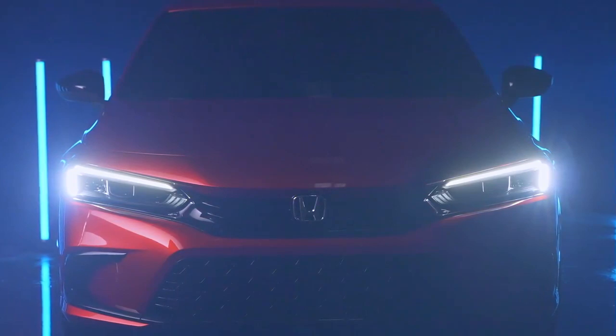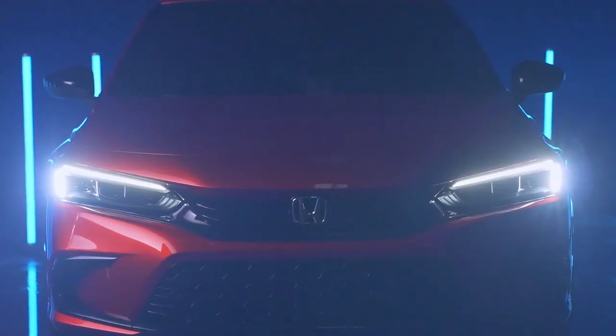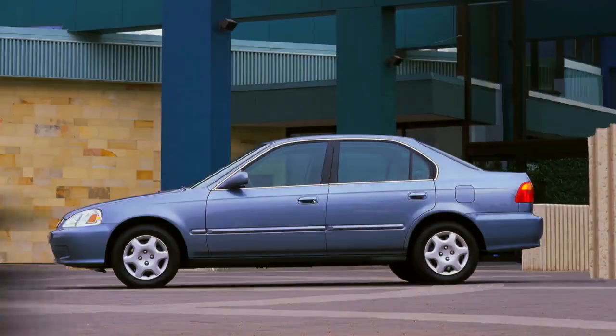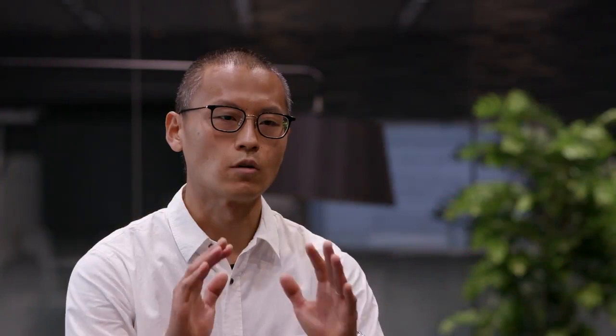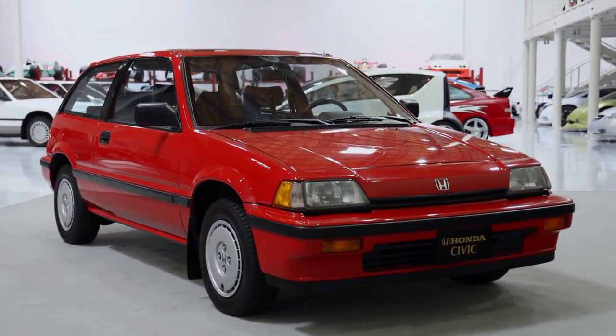I believe that this all-new Civic is a car standing right on the threshold of a new era. While studying successive generations of Civic, we started seeing the Honda MM DNA. This included a glassy cabin that creates an open feeling to avoid a cooped-up feeling even with a low vehicle height, and a low and wide body that is low and flat and emphasizes the presence of the tires.